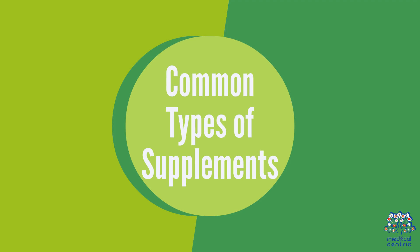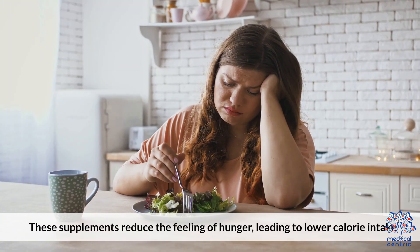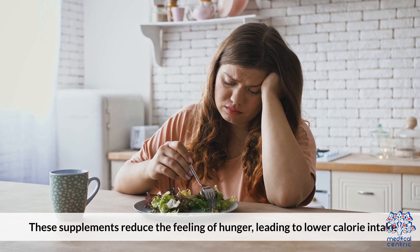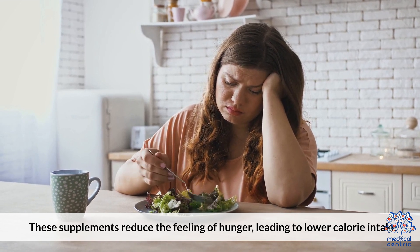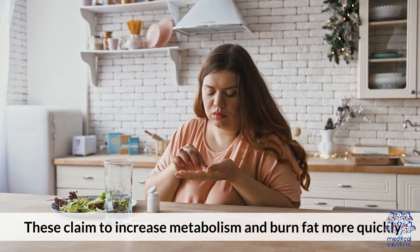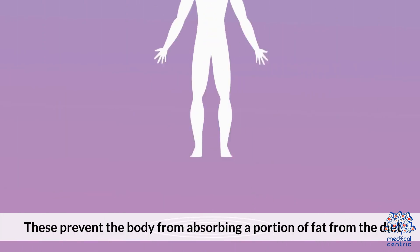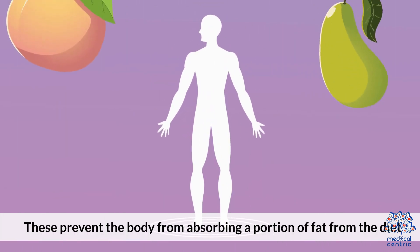Common types of supplements include: Appetite Suppressants, which reduce the feeling of hunger leading to lower calorie intake; Fat Burners, which claim to increase metabolism and burn fat more quickly; and Fat Blockers, which prevent the body from absorbing a portion of fat from the diet.